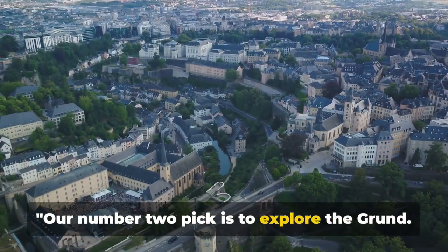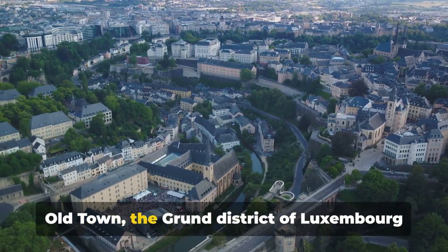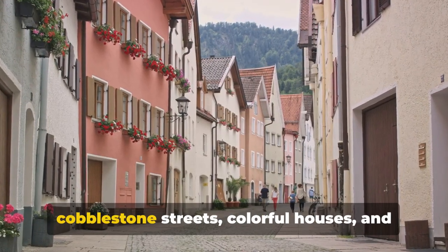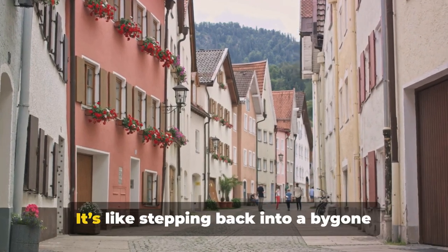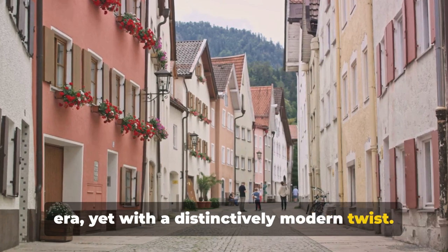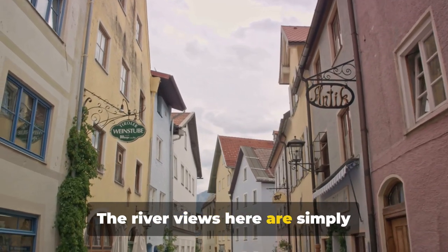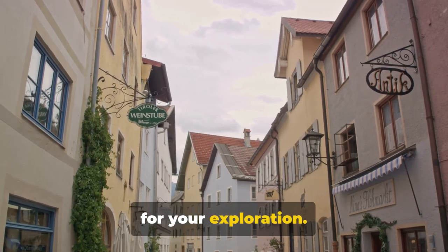Our number 2 pick is to explore the Grund. Nestled beneath the soaring walls of the Old Town, the Grund district of Luxembourg City is a delightful discovery. This area brims with charm, boasting cobblestone streets, colorful houses, and a tranquil atmosphere — like stepping back into a bygone era, yet with a distinctively modern twist. The Grund is crisscrossed by the serene Alzette River, adding to its picturesque appeal, with river views that are simply unparalleled.